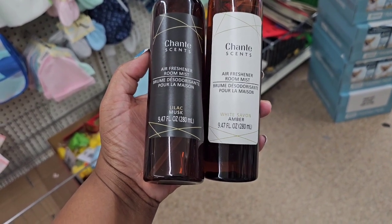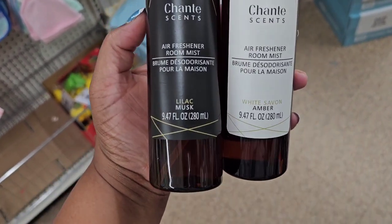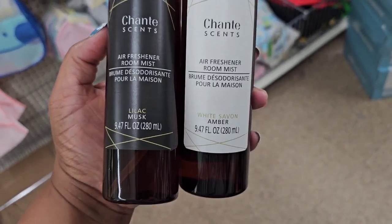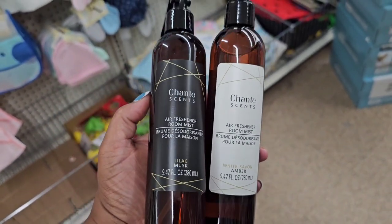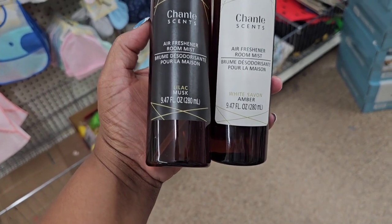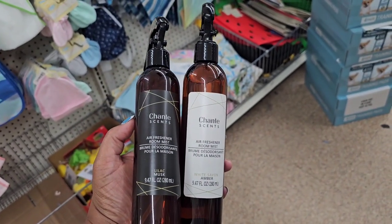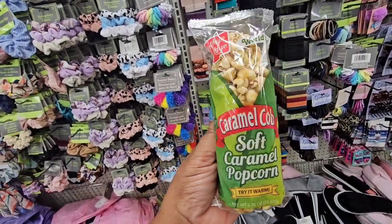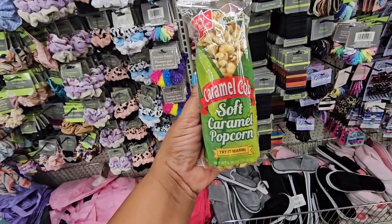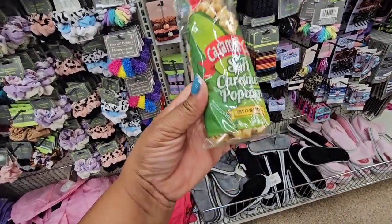They have a Lilac Musk fragrance which actually smells very, very good, and then White Savan Amber. Be on the lookout — you get 9.47 fluid ounces and they smell really good.